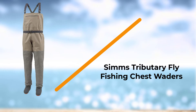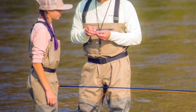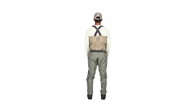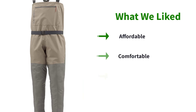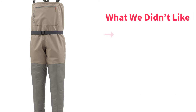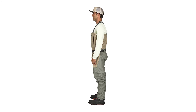Number one: Simms Tributary Fly Fishing Chest Waders. Simms makes our list again with their Tributary line. This is one of the lower-priced models but still features top-of-the-line materials. It is made from four-layer polyester material for the leg and seat, with three layers for the torso. It also includes a front pocket with fleece-lined hand-warming pockets. The Tributary waders are simple and straightforward, but one can pay more for extra features such as the tippet tender pocket and waterproof wader pouch.